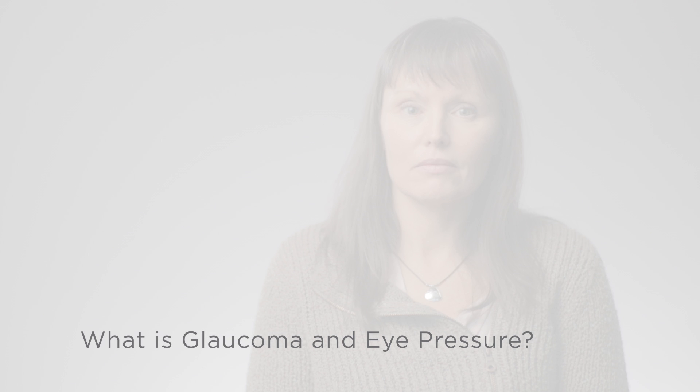What is glaucoma and eye pressure? Glaucoma is an eye disease where the optic nerve is damaged. The optic nerve carries all the information the eye sees to the brain. Having glaucoma can lead to gradual vision loss, usually affecting the side vision first. If not detected and treated early enough, it can lead to blindness.